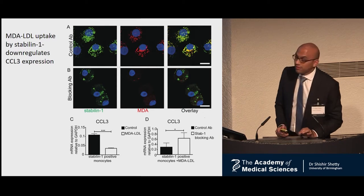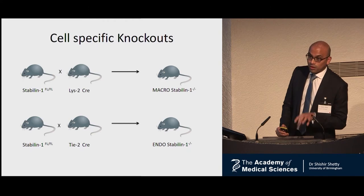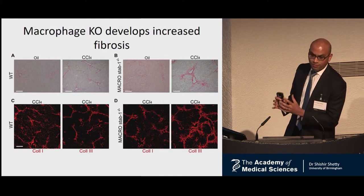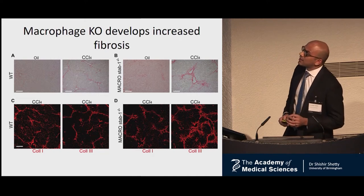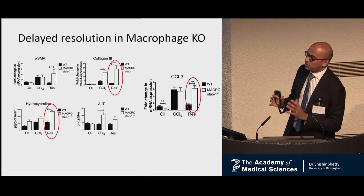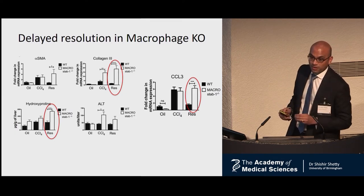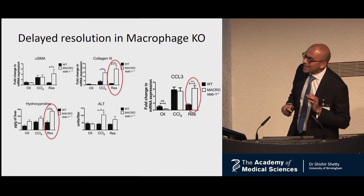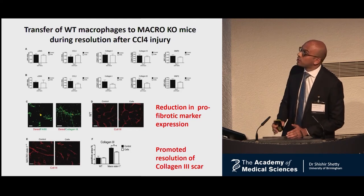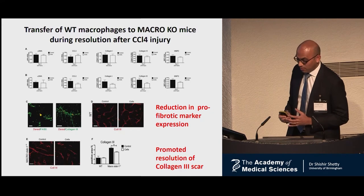To confirm the cell-specific function of Stabilin-1, we generated cell-specific genetic knockouts: a LysM-Cre for a macrophage-specific knockout and a Tie2-Cre for an endothelial-specific knockout. It was the macrophage-specific knockout that had increased injury, and during the healing process, it closely phenocopied the full knockout — with increased collagen and ECM deposition by hydroxyproline measurement at the end of resolution and elevated CCL3, confirming our hypothesis. We then transferred wild-type macrophages expressing Stabilin-1 into the macrophage-specific knockout as an intervention, and this reduced the levels of fibrosis during the healing process.